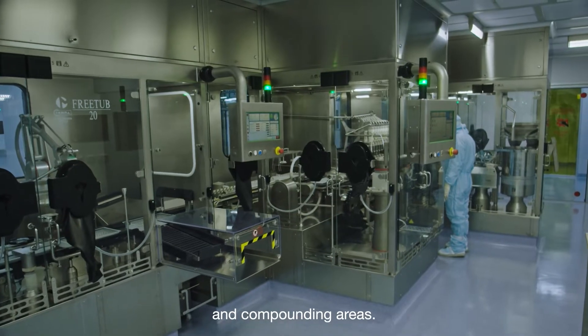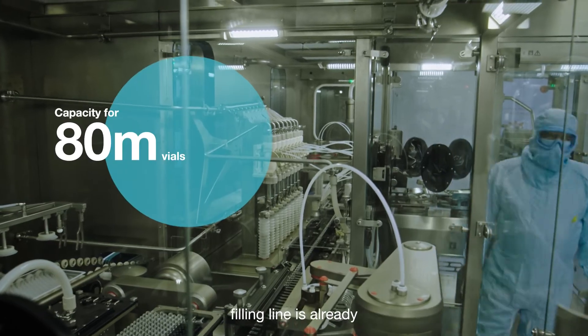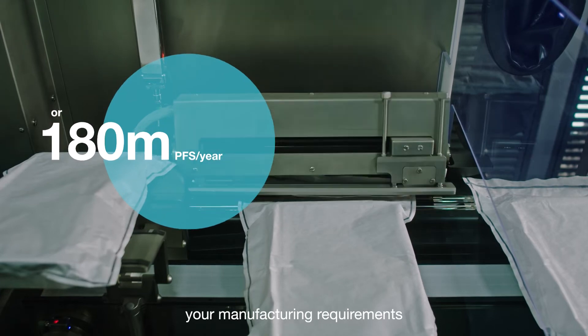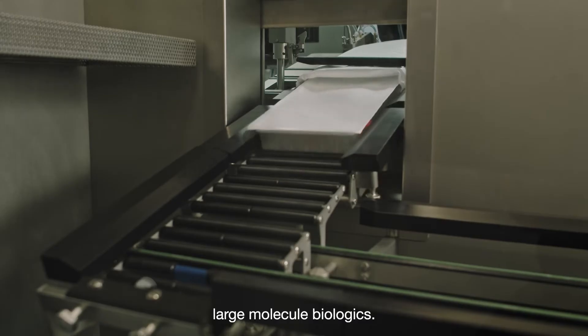The suite also features autoclaves and compounding areas. Our first flexible and customisable high speed filling line is already operational and can fulfil your manufacturing requirements, whether they be high volume small molecules or large molecule biologics.